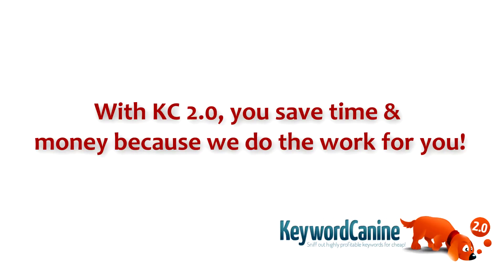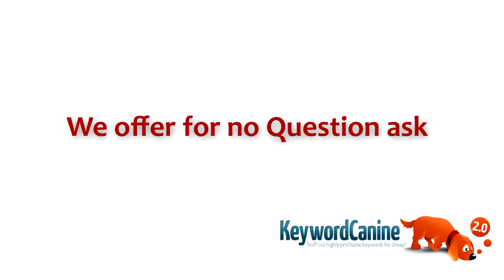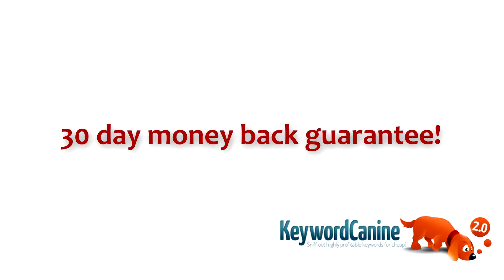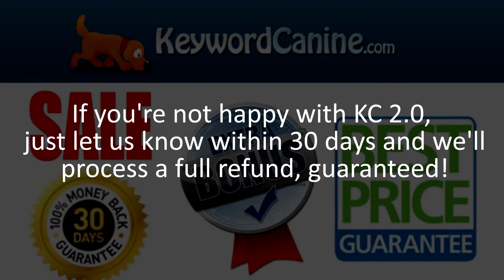But if for any reason it does not, we offer a no questions asked, ironclad, 30-day money-back guarantee. If you're not happy with KC 2.0, just let us know within 30 days and we'll process a full refund, guaranteed.